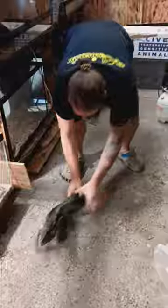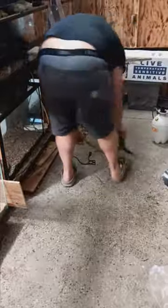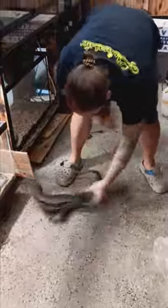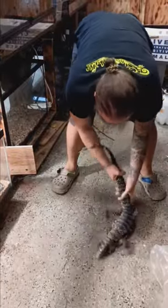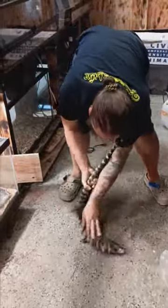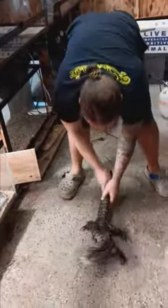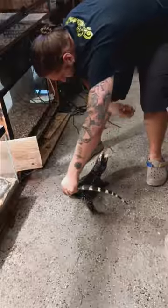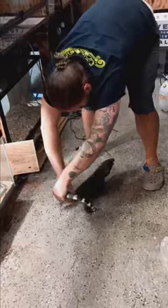Go to sleep. Come on buddy, come on. You got the roll — good tuck and roll. You're gonna hurt your nose. It's okay, you're all good here. I'm not gonna hurt you. No one wants to hurt you. We just want to be your friend. I'll get you to a new home, come here.